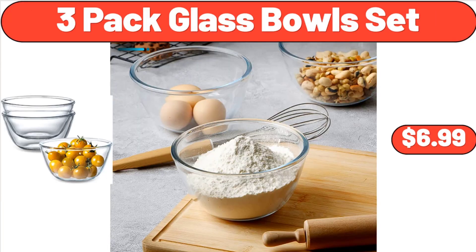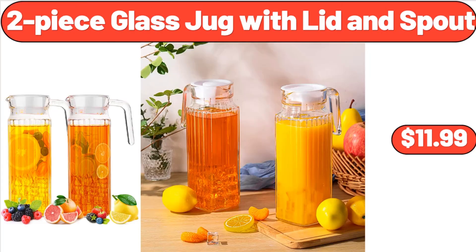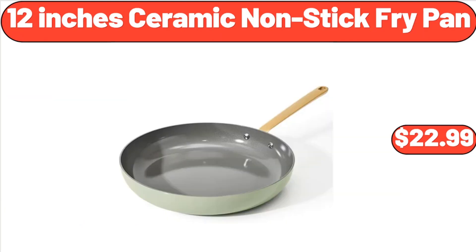Three Pack Glass Bowls Set, $6.99. Two Piece Glass Jug with Lid and Spout, $11.99. 12 Inch Ceramic Nonstick Fry Pan, $22.99.